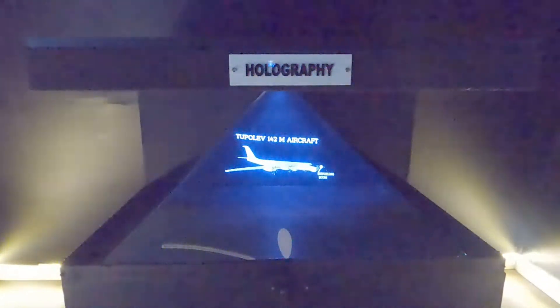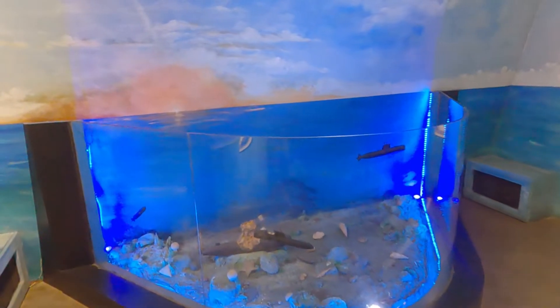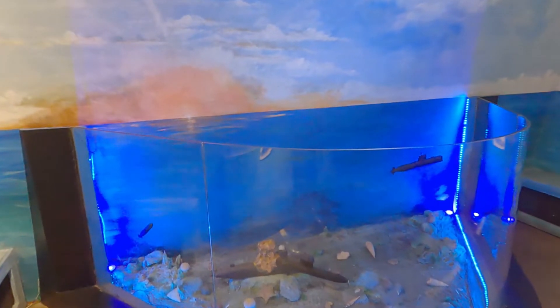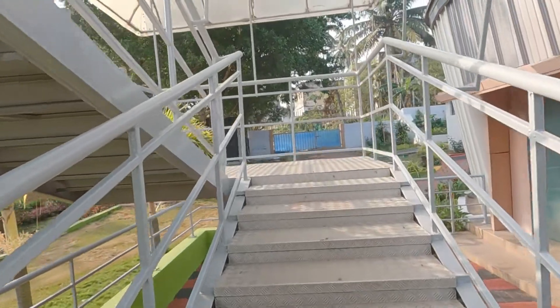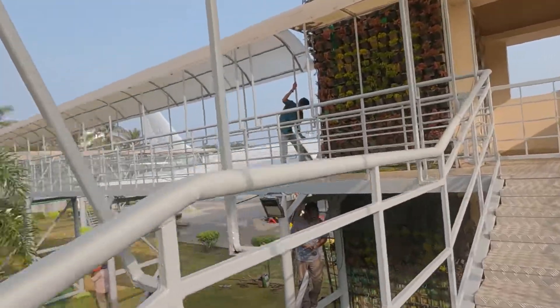Refueling boom. Cockpit. Stabilizer. I guess this is the way to the aircraft. There will be something to see inside. Let's go inside — there are a lot of things you can see there.